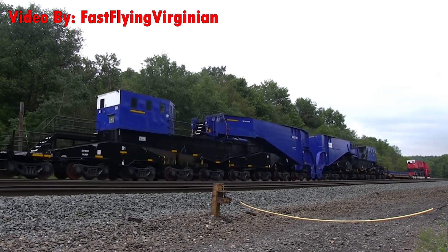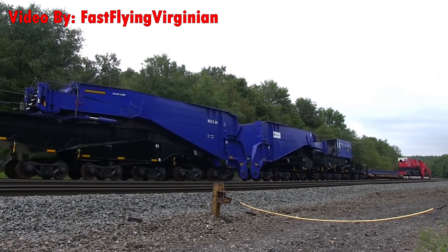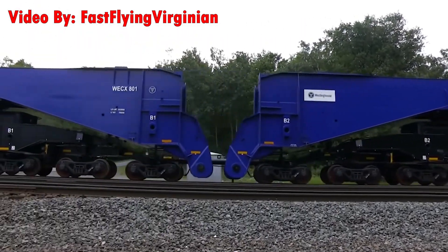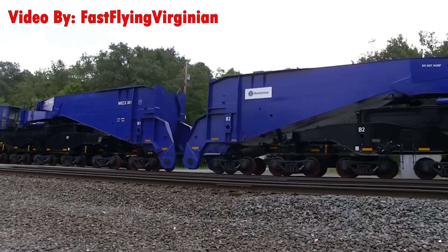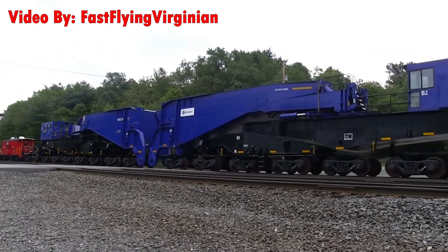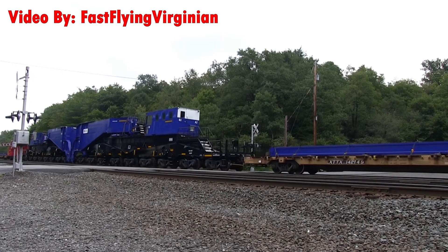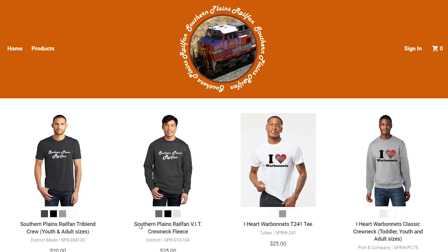Schnabels are usually only accompanied by cabooses and idler cars, and will most likely have a unique train symbol designating it as a special load. Schnabel movements are few and far between, so consider yourself very lucky if you've ever seen one or get the opportunity to see one. Thanks for watching — if you enjoyed this video consider checking out some other ones, and maybe pass by the merch shop. Till next time.